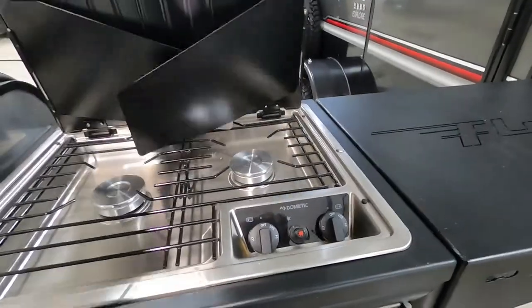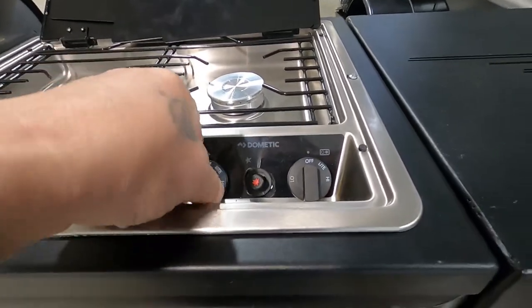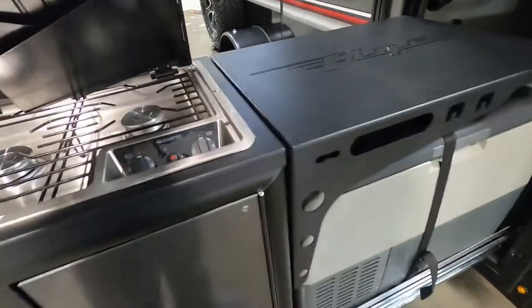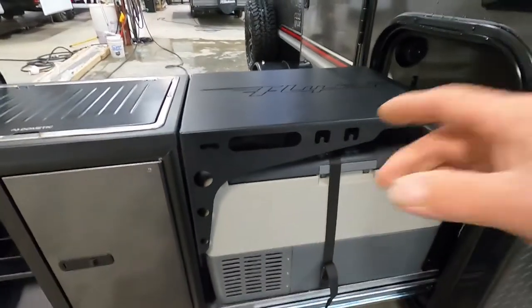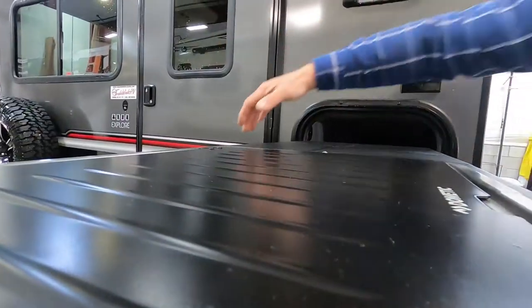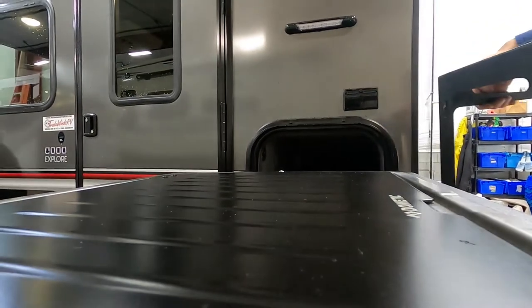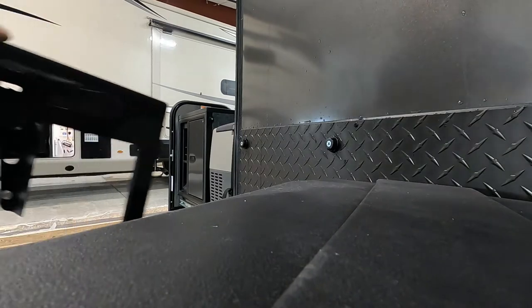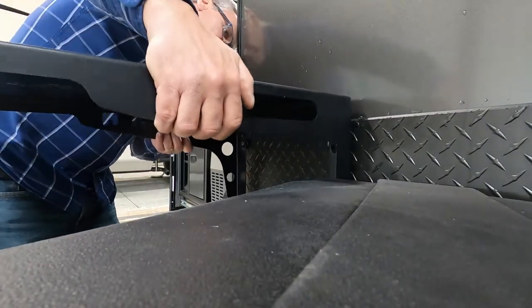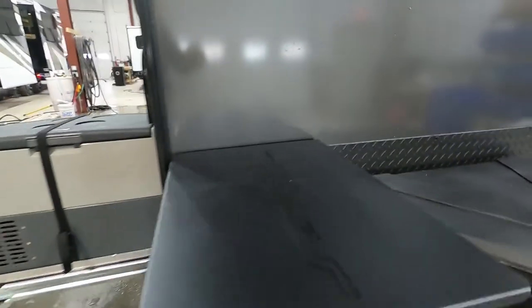Up here you have a hand light. Set your grill to light — there's a spark to turn that on. Make sure these metal pieces are lifted up in order to close this. The table pulls off here and connects to the holes right under here, which gives you an outdoor table for the unit.